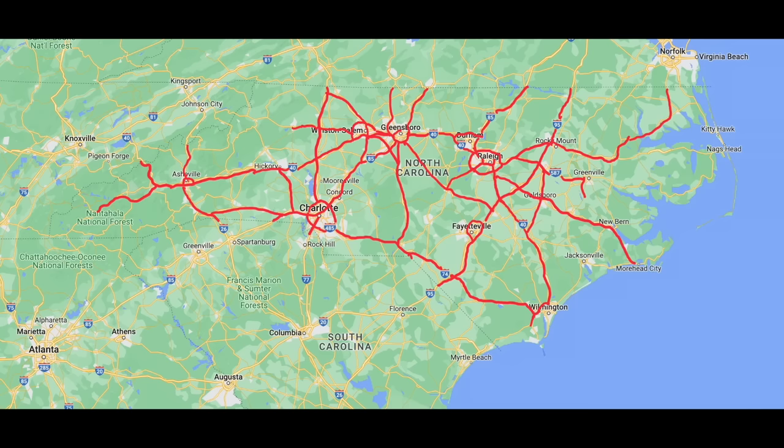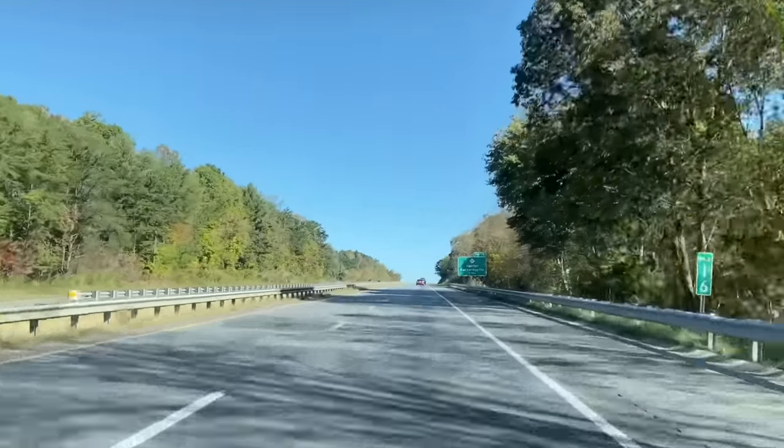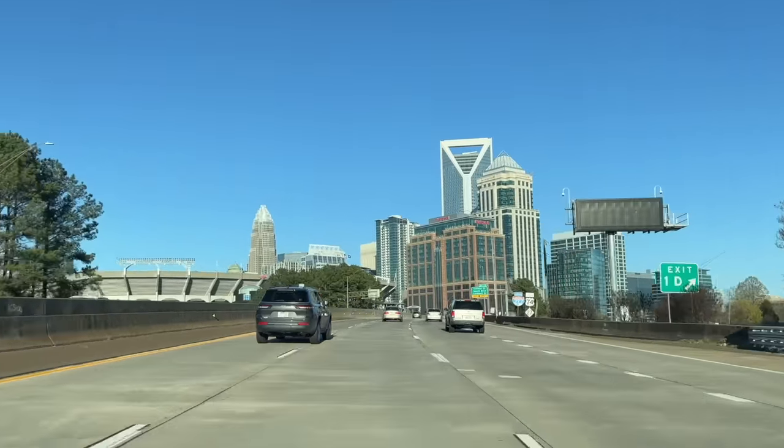All right, there you have it guys — North Carolina's quest to cover the state in interstate highways. What do you think of these corridors? Which ones should be prioritized? Which ones shouldn't? If you live in North Carolina, which routes do you most want to see completed? Let me know in the comments. Thanks for watching. See you on the next trip coming soon to a town near you.